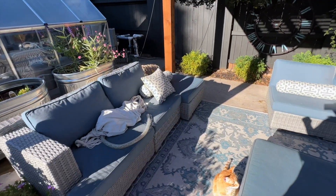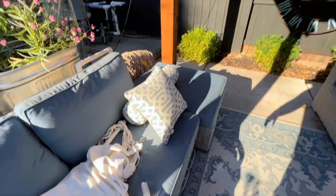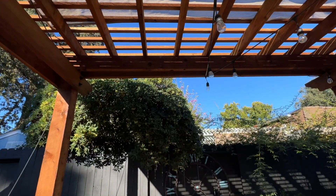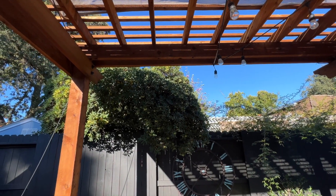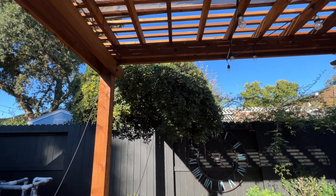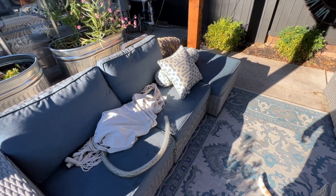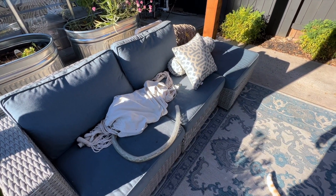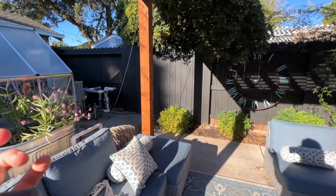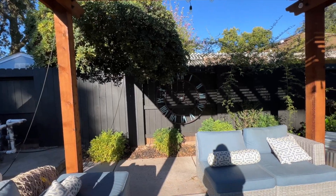Here's the hammock that's supposed to hang right here — we took it off because it was wearing on the beam. We're going to install a proper swing hook, so Jason is working on that. The hammock will definitely go back up, though we'll take it down for winter.